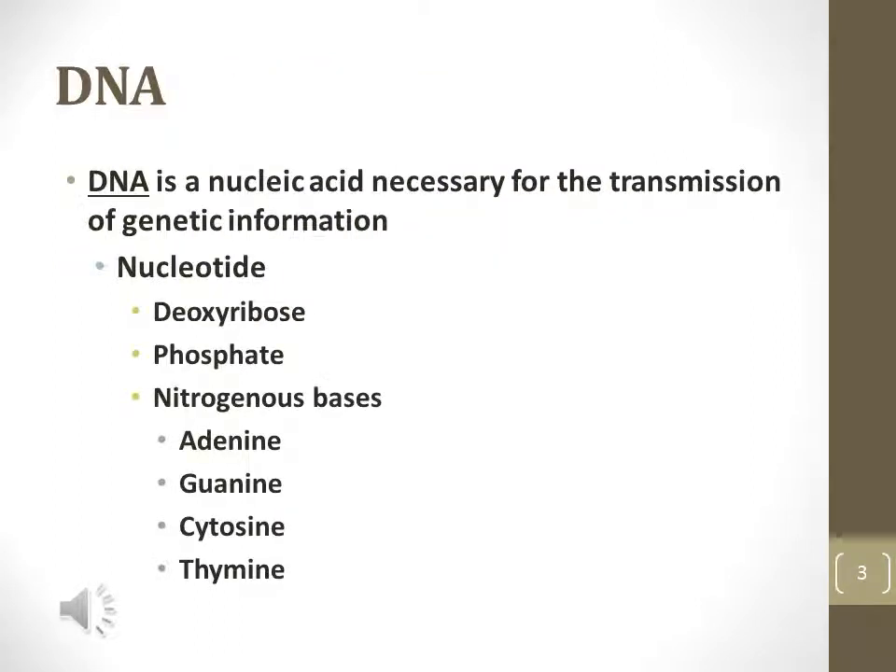DNA is a type of organic molecule known as a nucleic acid that is necessary for the transmission of genetic information. Nucleotides are the monomer of nucleic acids, and each DNA nucleotide contains deoxyribose, a 5-carbon sugar, a phosphate group, and nitrogenous bases.